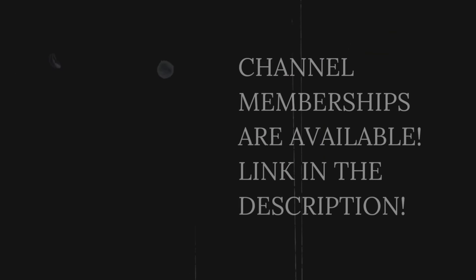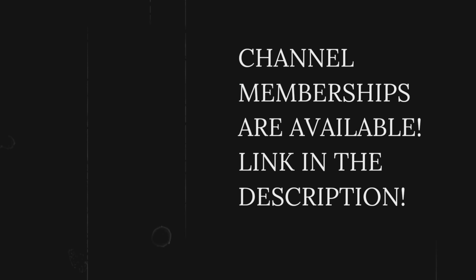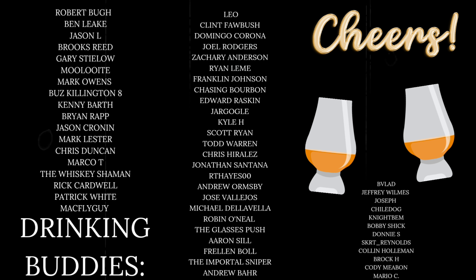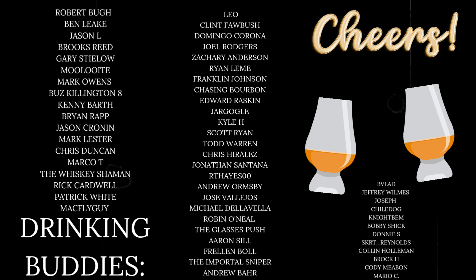Anyway, thank you so much for watching. Every time you guys like the video, every time you subscribe to the channel, you make this thing possible. I want to give a huge shout out to my channel members — they've been awesome by helping me out financially with just a couple bucks a month. The YouTube ad rates are very all over the map, and just a couple bucks a month from them really helps keep this channel going. Thank you. Drinking buddies, thanks for watching. Cheers.